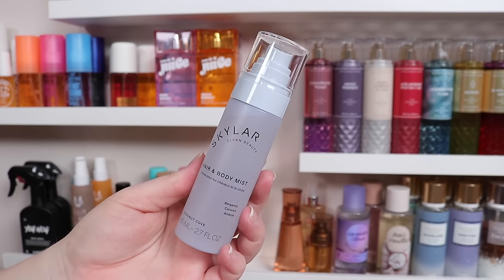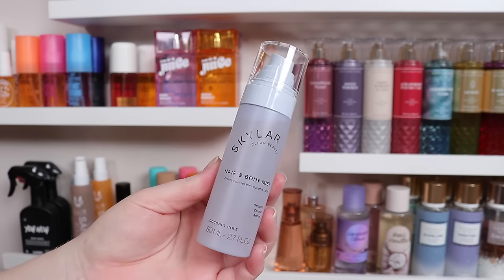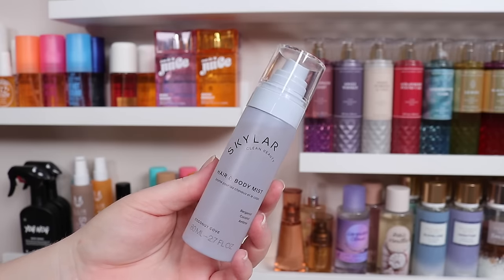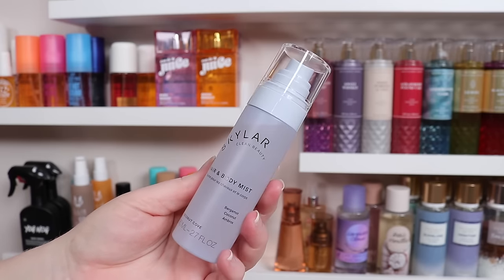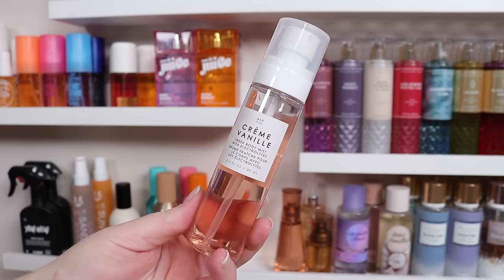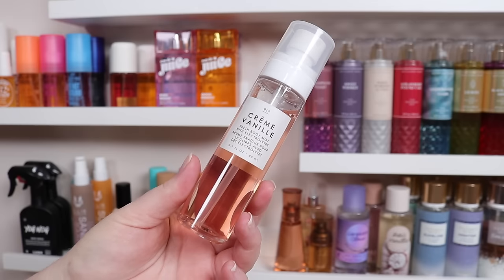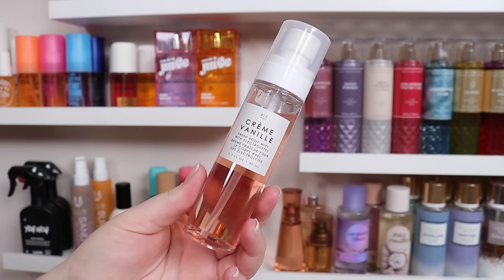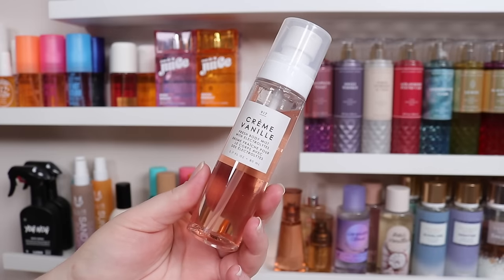Last for Skylar, this is Coconut Cove — bergamot, coconut, and ambrox. I think this is a pretty good citrus coconut scent for summer. And kind of with those, I keep Creme Venie from Le Monde Gourmand. I think this just came free with an order, so I didn't really pick it out. It smells good — it's a vanilla scent, kind of basic, but I can get down with a basic vanilla.